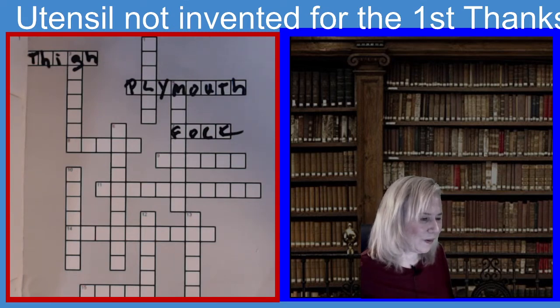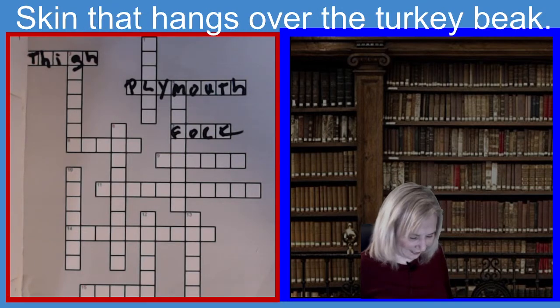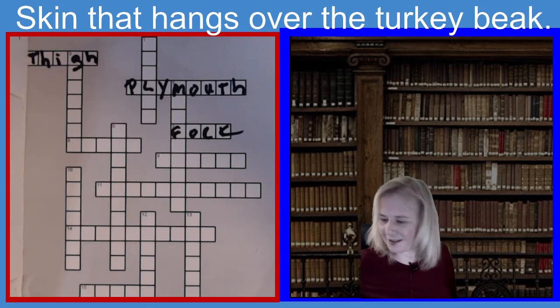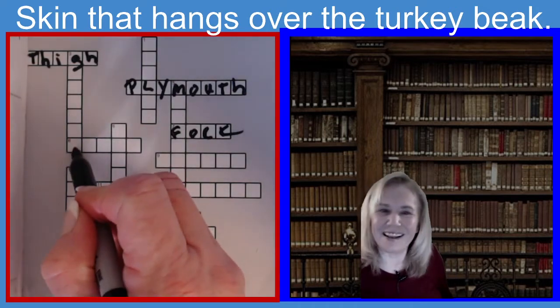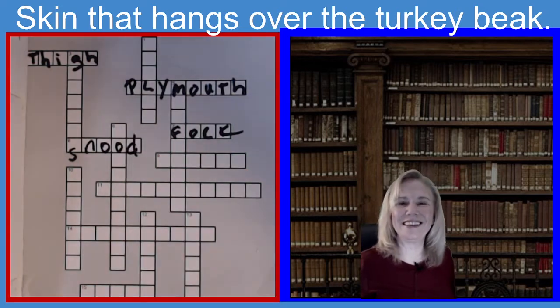The next one is eight across. The clue is: what is the name of the skin that hangs over the turkey's beak? This skin hangs over the turkey's beak, and it is five letters. If you guessed Snood, S-N-O-O-D, you guessed the right answer. It's Snood.